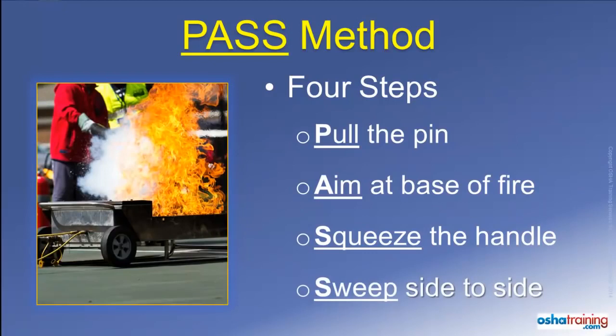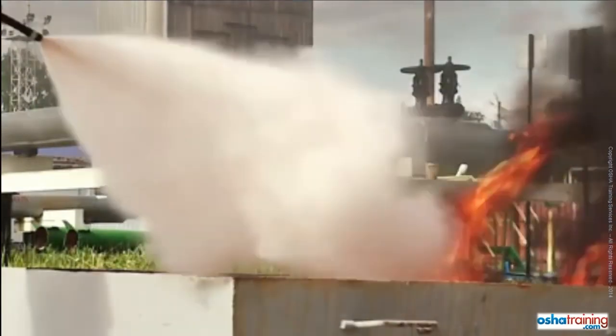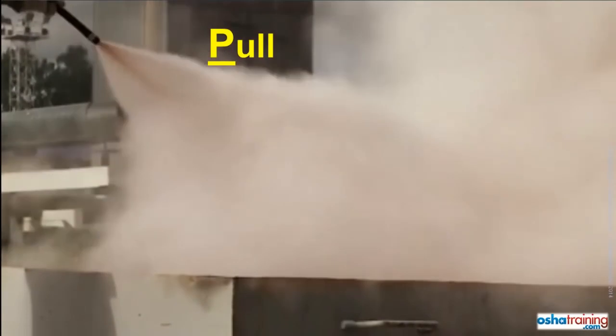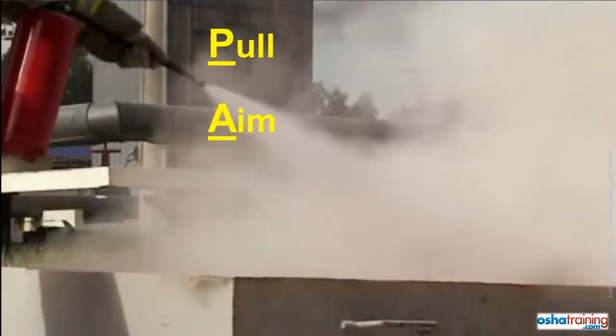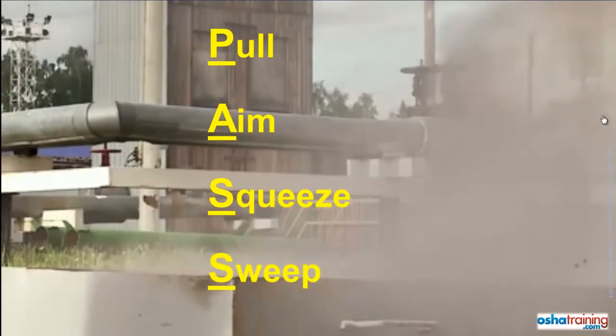The fourth and final step is to sweep from side to side as you slowly approach the fire. This allows you to cover all of the burning material and not just that located at the center of the fire. In review, the four steps of the PASS method are: pull the pin out of the handle, aim at the base of the fire, squeeze the handle, and sweep from side to side.